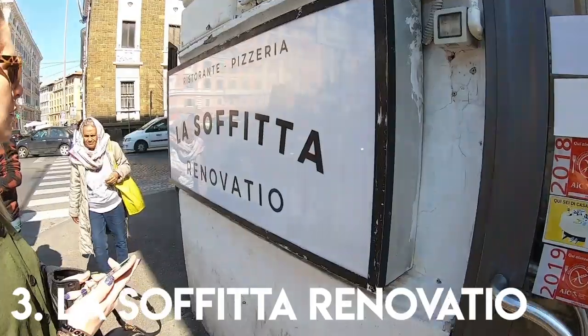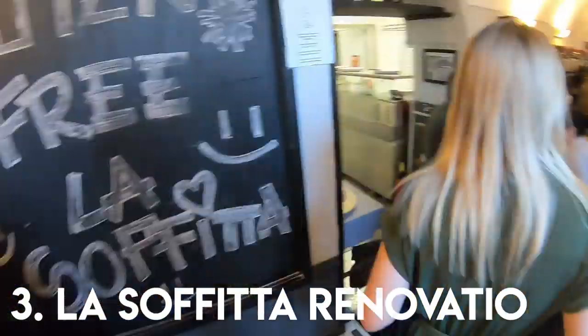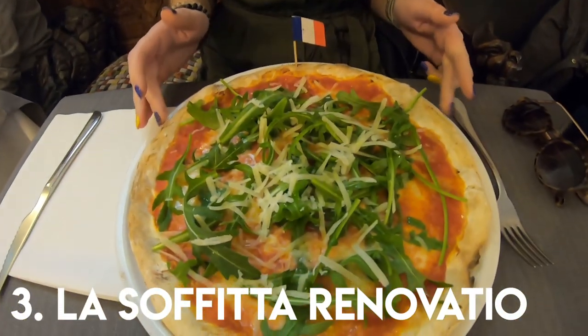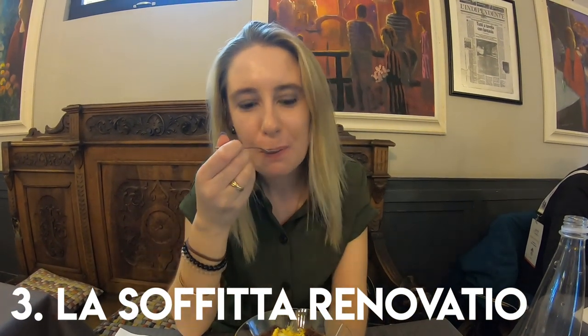La Sofita Renovatio is very close to the Vatican area and in my opinion it's a must-visit spot if you find yourself nearby. The gluten-free pizza is one of the best I've ever eaten in my life and they even have a separate fridge for all the gluten-free desserts. So obviously we had to get a gluten-free and lactose-free tiramisu to share.